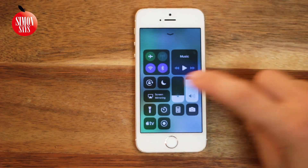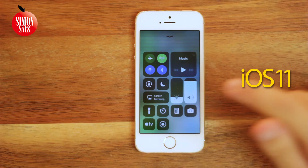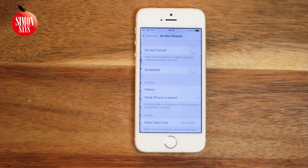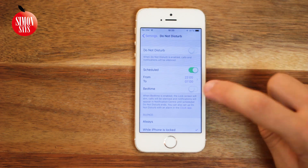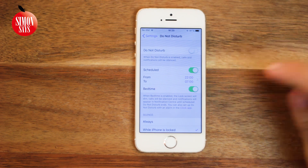Do Not Disturb now has presets in the Control Center — just hold the icon. This did not exist in iOS 11. And in the Do Not Disturb settings, there is a new Bedtime Mode: calls will be silenced, the lock screen will be dimmed, but you can still use the alarm.